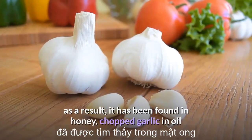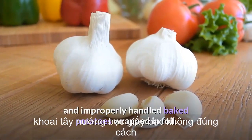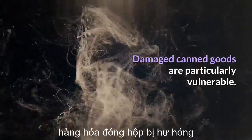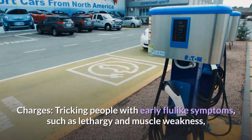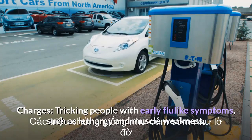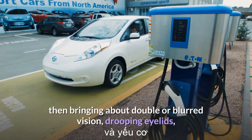It also thrives in foods that are moist, left out at room temperature, and have little exposure to oxygen. As a result, it has been found in honey, chopped garlic in oil, improperly handled baked potatoes wrapped in foil, and damaged canned goods.